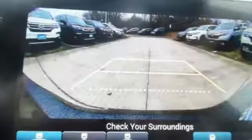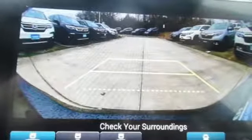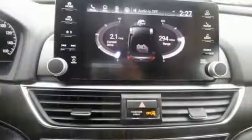Dual zone climate control, continuously variable automatic transmission, power sliding and tilting sunroof, adaptive suspension, and an in-line 4-cylinder engine.